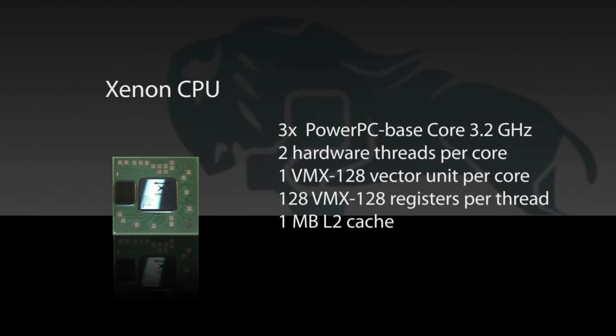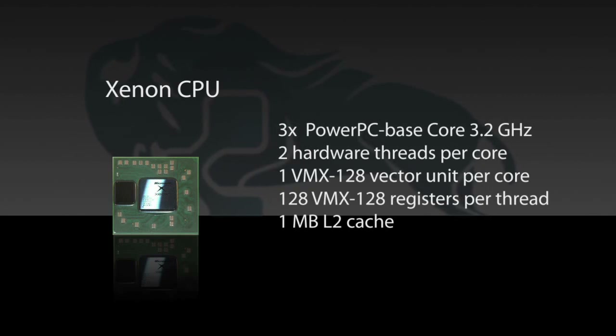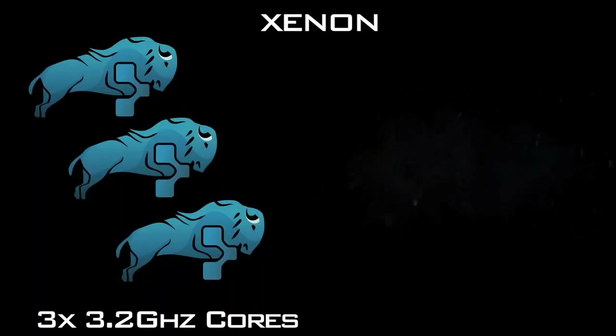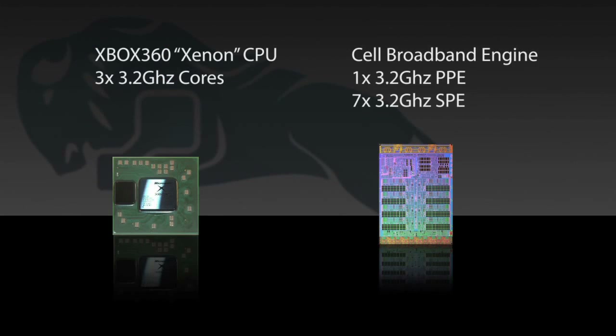The Xbox 360's Xenon CPU is also based on an IBM PowerPC core, but that's pretty much the only thing it has in common with the Cell processor. The Xbox 360's processor has three individual cores — no SPEs like the PS3 — but three actual cores that can accept computational tasks individually. Multi-threaded code can be easily run on any of the three cores, which makes it a pretty straightforward multi-core solution with raw computing power.